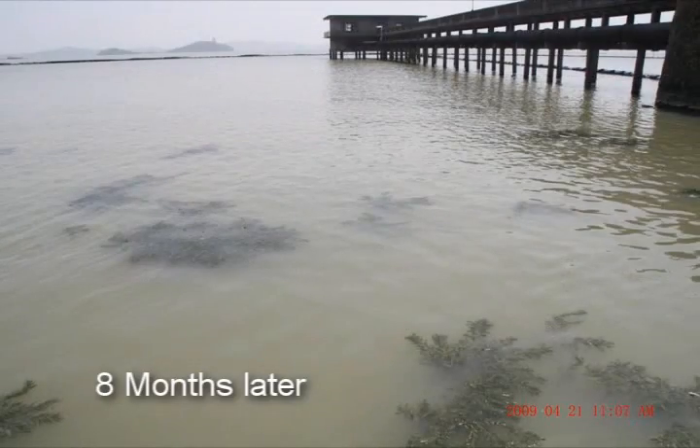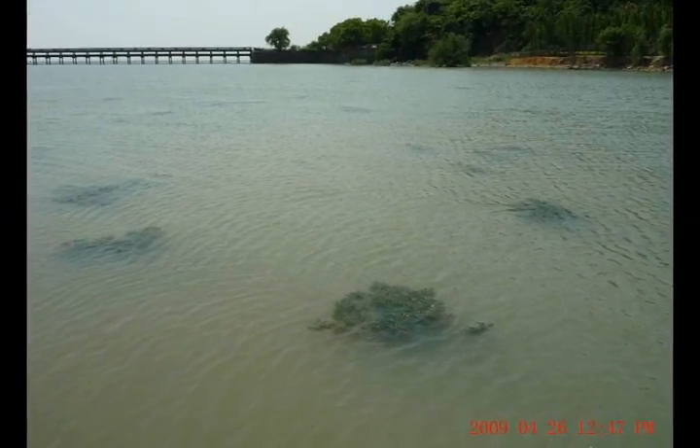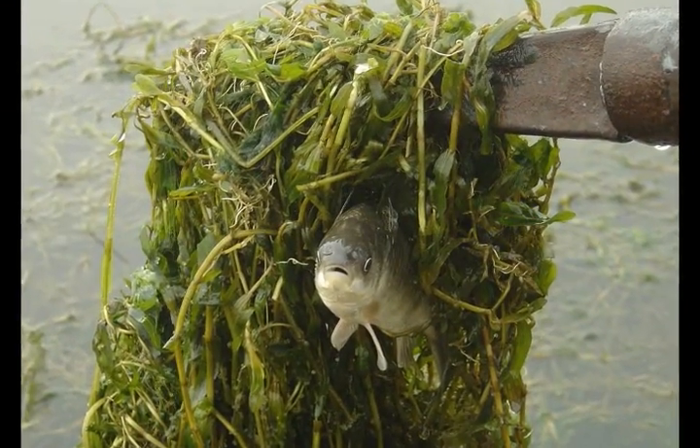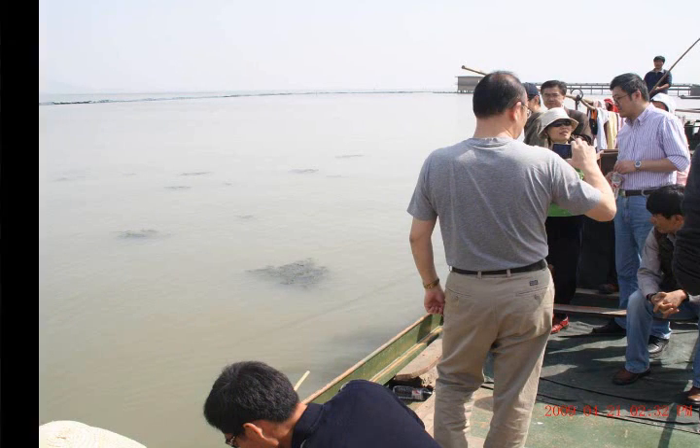Six months later, submerged macrophytes were successfully restored in the enclosure, while the biomass of submerged vegetation outside and in the control enclosure remained undetectable.